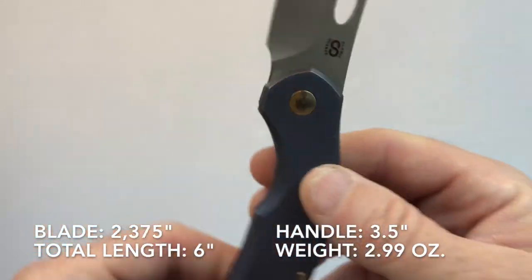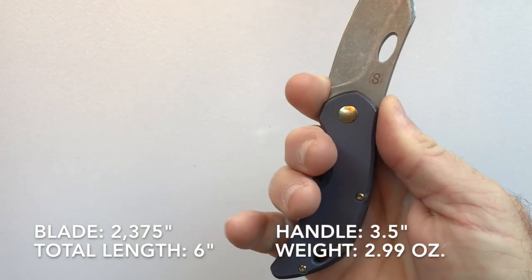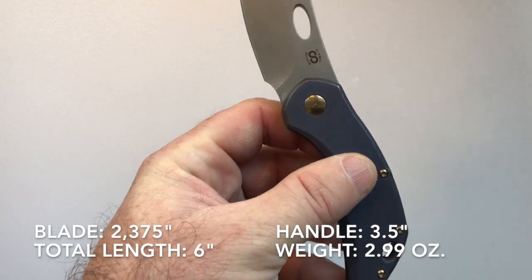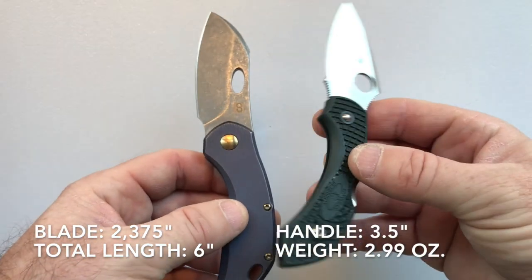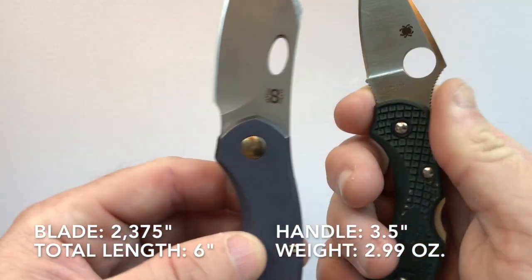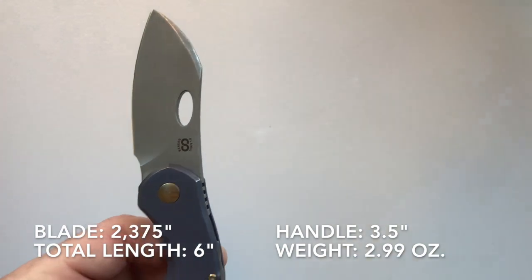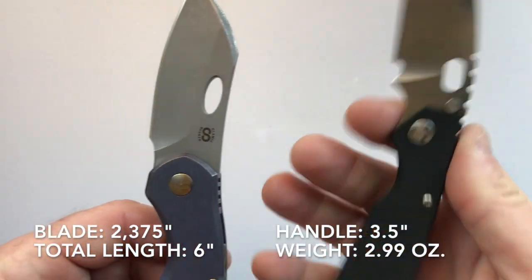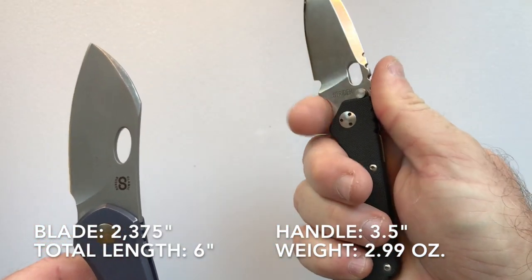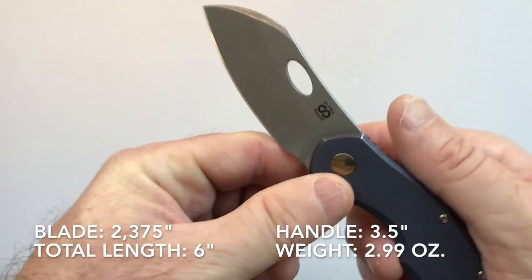With a three-and-a-half-inch handle you can basically get a three-finger grip, but the forward finger choil lets you achieve a four-finger grip. This has been done with other knives — for example the Spyderco Dragonfly has a forward half-and-half finger choil, half on the handle and half on the blade, just like this one. The Strider PT also has a forward finger choil, allowing smaller blades to still have good ergonomics.